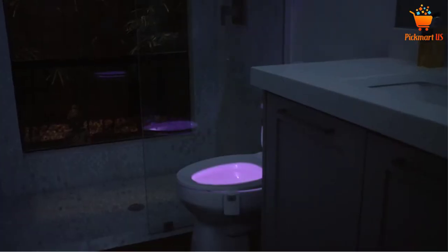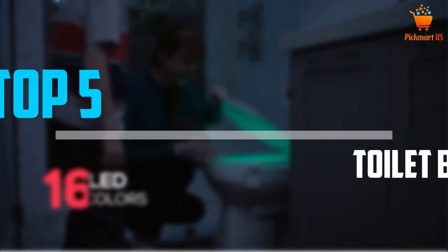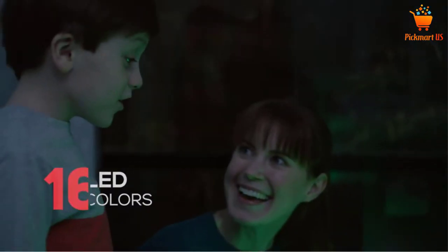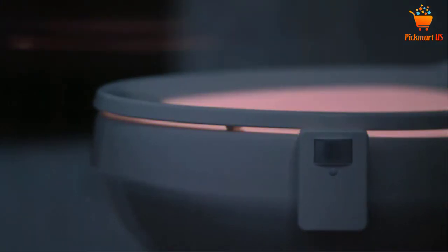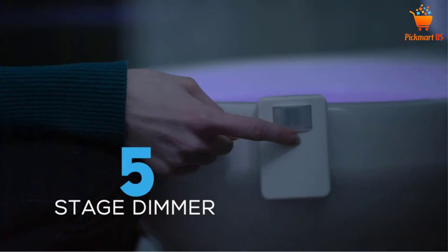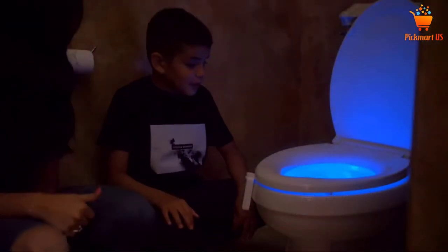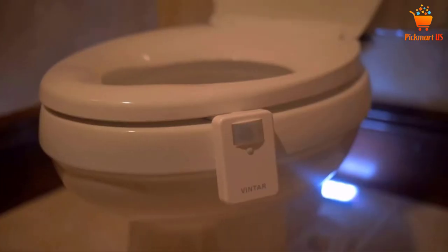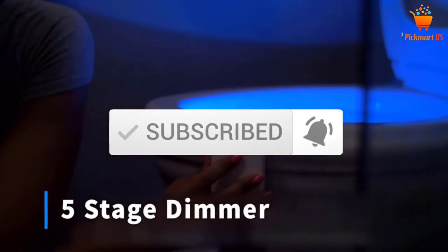Are you looking for the best toilet bowl lights in your budget? In today's video we break down the top 5 best toilet bowl lights that are available on the market. I made this list based on my personal opinion and I tried to list them based on their price, quality, durability and more. To see more information about these products, you can check out the description below, and also make sure you subscribe for more videos. Let's get started with the video.